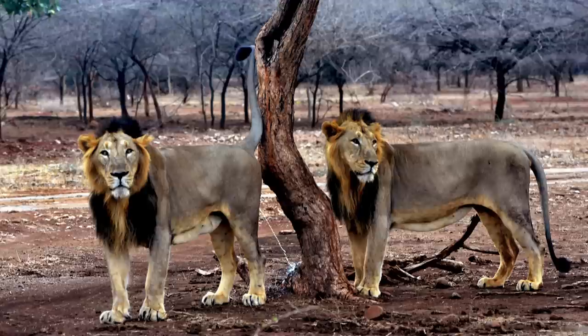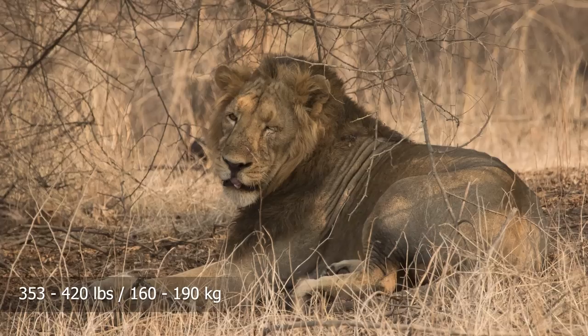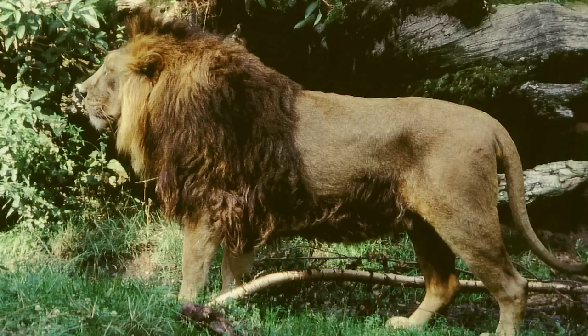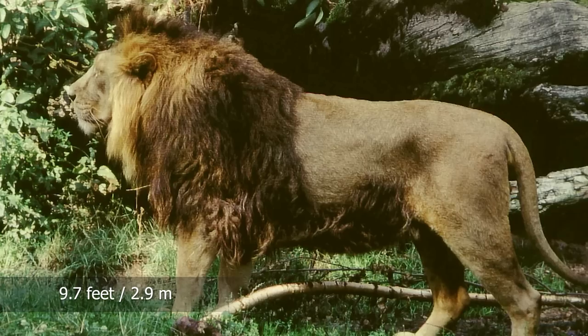Asiatic lions are relatively smaller than African lions on average. Adult males typically weigh between 353 and 420 pounds, or 160 to 190 kilograms, while adult females weigh between 240 to 264 pounds, or 109 to 120 kilograms. The largest Asiatic lion on record measured 9.7 feet, or 2.9 meters, from the tip of its nose to the tip of its tail. Male Asiatic lions have a sparse and exceptionally short mane with their ears visible.